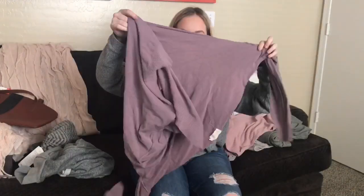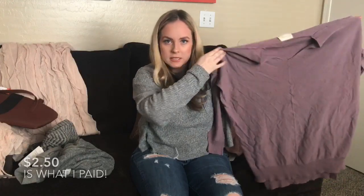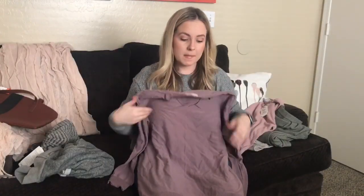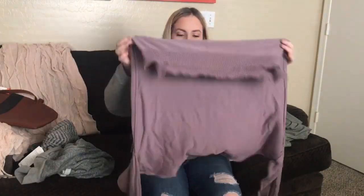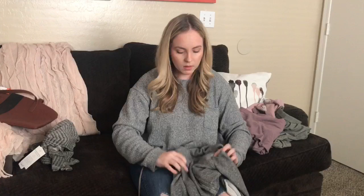I already wore this one and threw the tags away, but it's another super soft sweater. I tried to go for more neutrals, so this is like a neutral purple. At first I wasn't sure about purple, but it looks good with my skin tone. The brand is Dreamers — I paid about $2.50 for it. It has a cut at the neck so it's more of a v-neck shape, and it's fitted at the bottom.